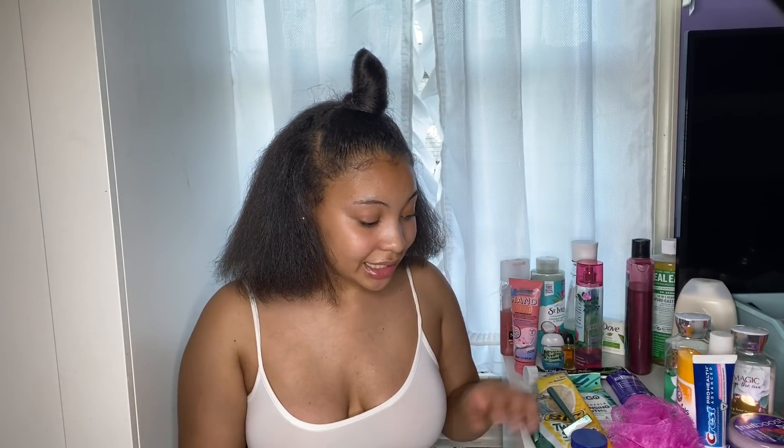My next get-clean soap is the Dove Cool Moisture Beauty Bar in cucumber. I recommend any Dove soap to get clean — just put it on your loofah, add water, and scrub in circular motions. Dove smells really good, works really well, gets you clean, and moisturizes your skin. Next I have what I call my 'clean but smell good' soaps — these get you clean but are also really known for their scent.